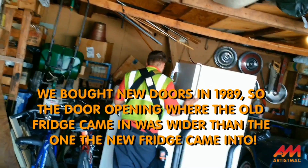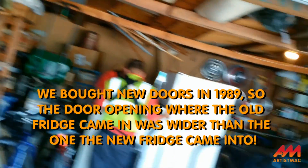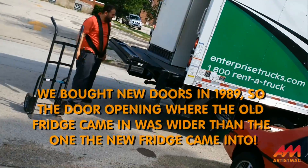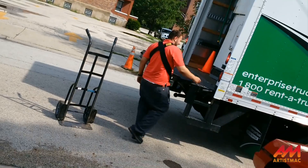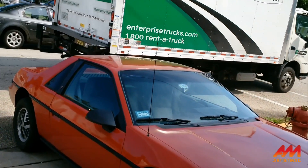After hauling it out to the garage and ComEd hauling it away under their efficient appliance rebate program, I went out and bought another Sears cold spot. So on with the show.